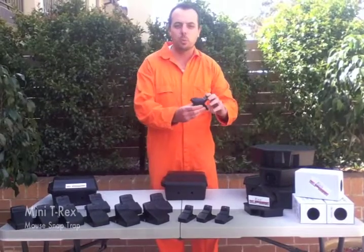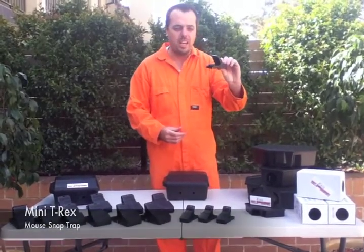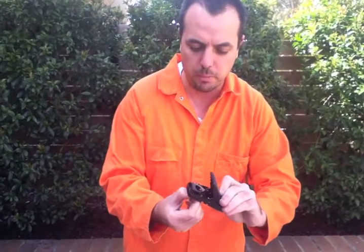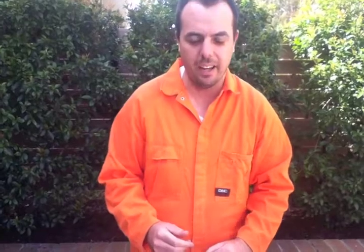This is our Mini T-Rex. It is ideal for mice. To be able to bait it underneath, it's nice and simple. It's got this little device which comes out. You can put the bait in there and then you can set it. It's simple — set and forget.